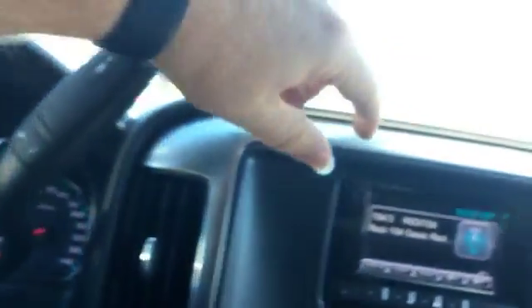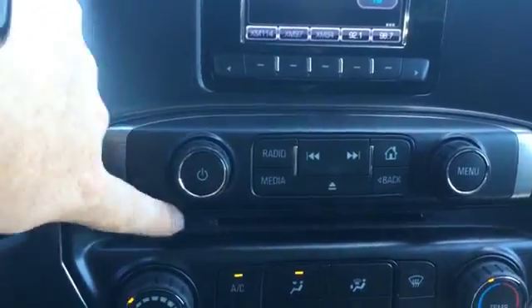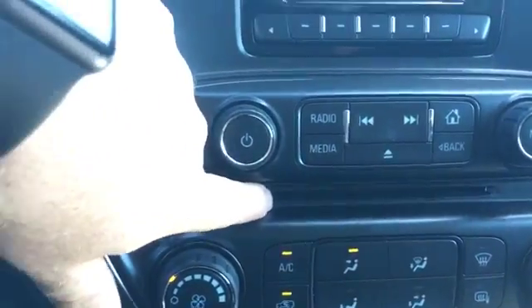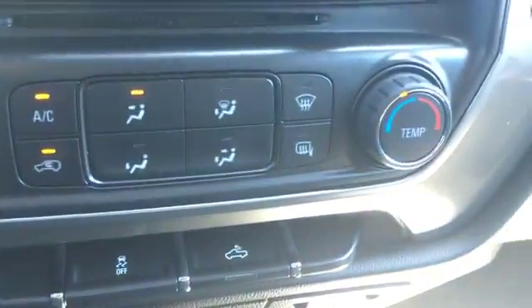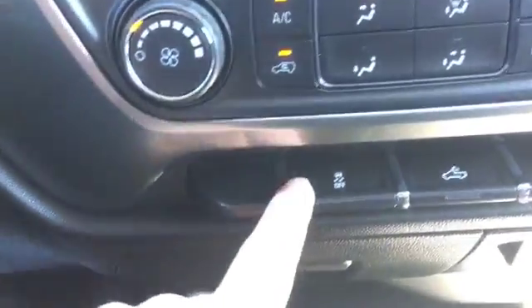Looks like we might have some Bluetooth. AM, FM, CD player, satellite. There's a CD slot right there. Good ol' AC. We have a cargo light and traction control.